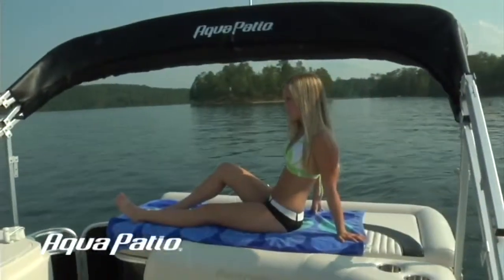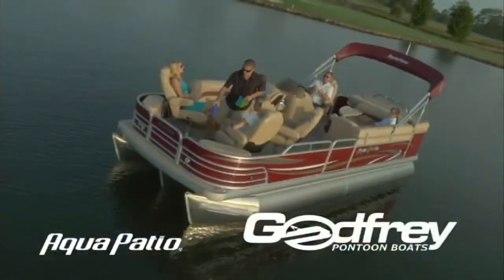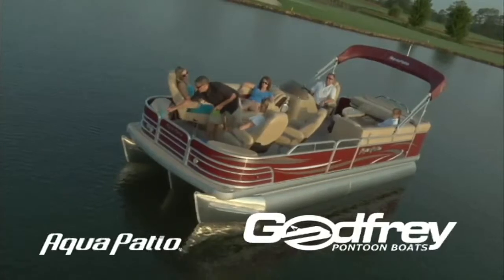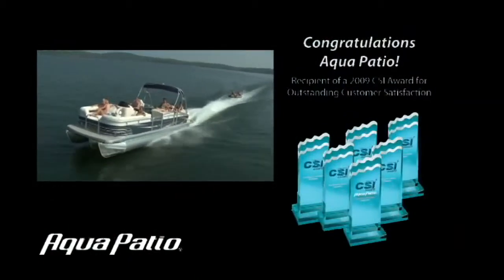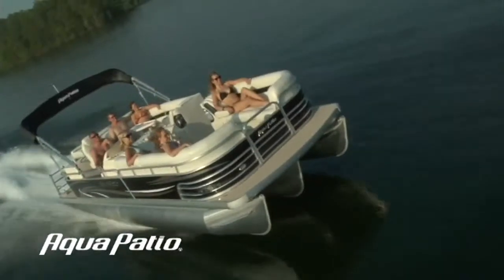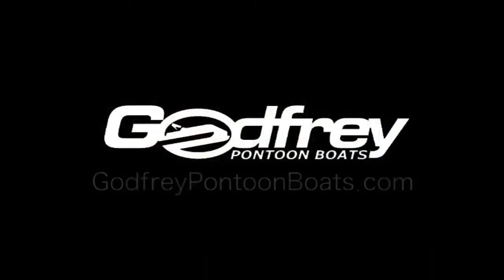Aqua Patio from Godfrey Marine, highly rated by JD Power for customer loyalty. For more than 50 years, Godfrey has been a leader in building pontoon boats that build priceless memories. And Godfrey's built a lot of boats, but none with a sportier or smoother ride than our Aqua Patios. Fast and fun — step on board today at an Aqua Patio dealer near you.